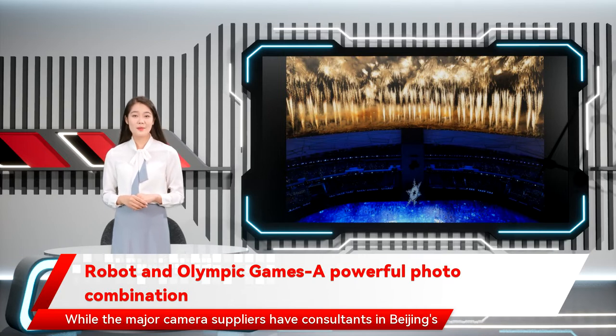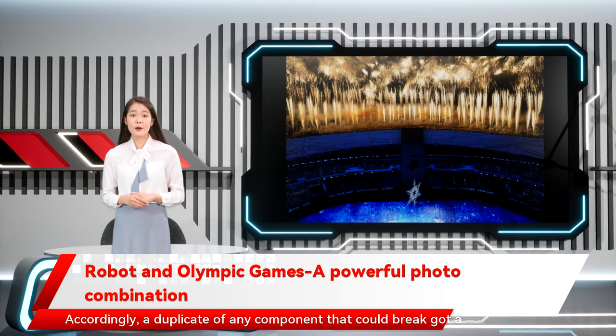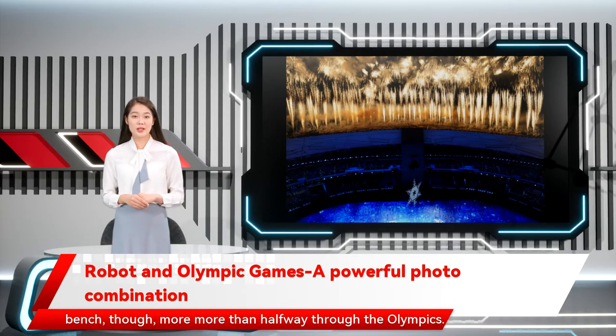While the major camera suppliers have consultants in Beijing's closed-loop bubble, there are no hardware stores along the closed loop. Accordingly, a duplicate of any component that could break got a ticket to the Olympics. The lumbering ones from London even made the trip, just in case. The A-Team was intact and all those extra parts were still riding the bench more than halfway through the Olympics.